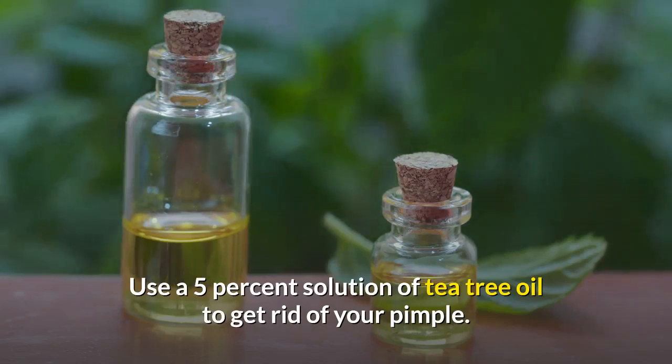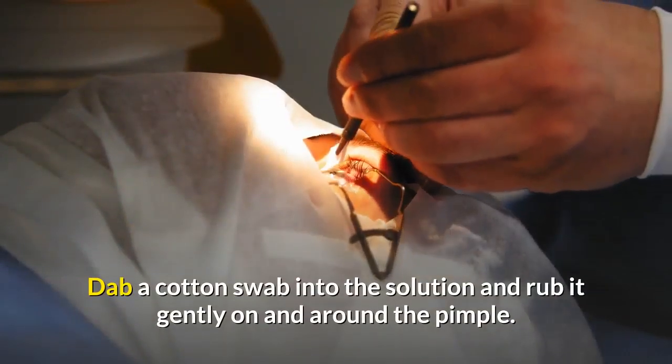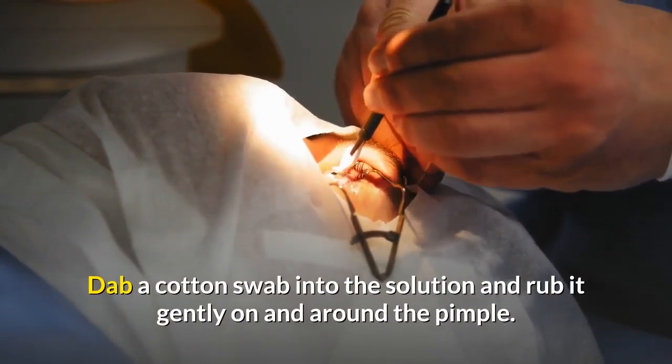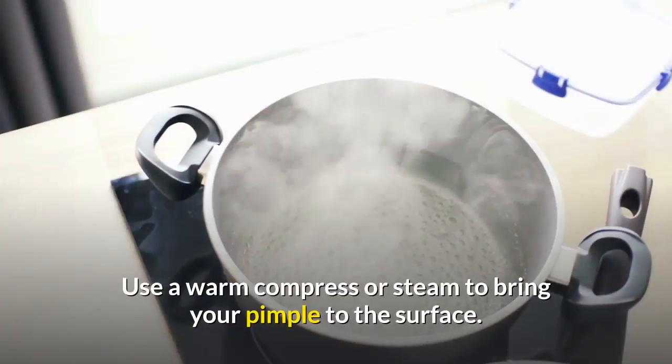Use a 5% solution of tea tree oil to get rid of your pimple. Dab a cotton swab into the solution and rub it gently on and around the pimple. Repeat once daily until your pimple is gone.